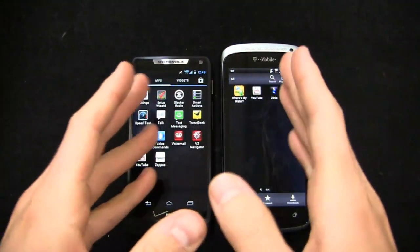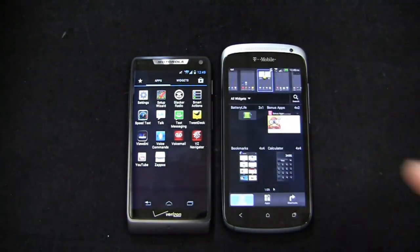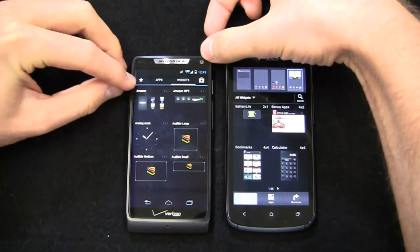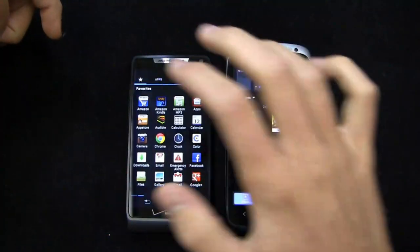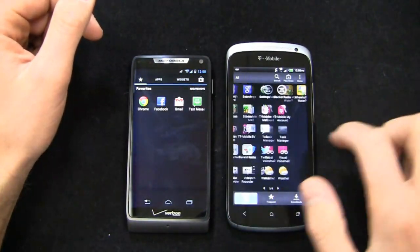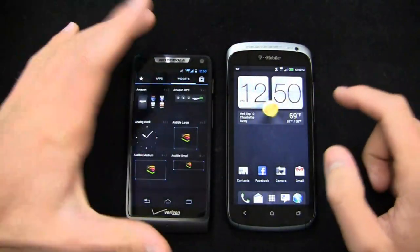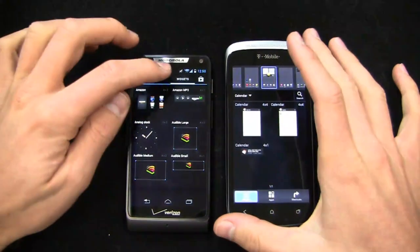You do get widgets on both, and the access is a little different depending on which device you're working with. On the Razr M you've got your apps and widgets together, whereas on the HTC One S you have to press and hold on the home screen — kind of like the old Android setup — to access HTC's custom widget interface. This is not very stock Android; on stock Android, widgets are often listed alongside applications. Motorola's UI adds a favorites button where you can select your favorite applications and easily add and remove them as you see fit. This is something Samsung does particularly well too.